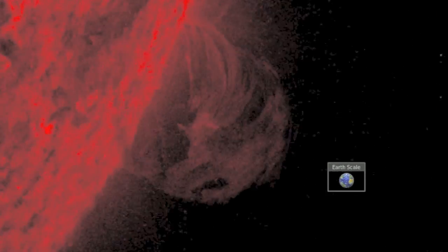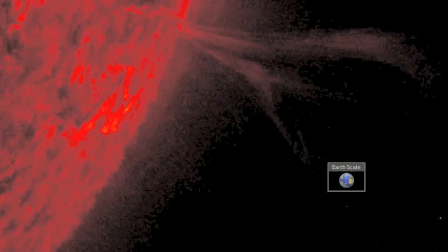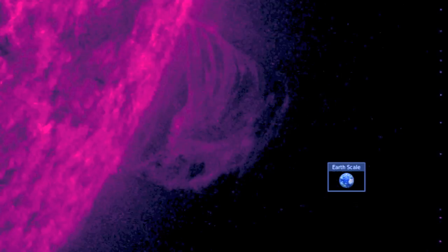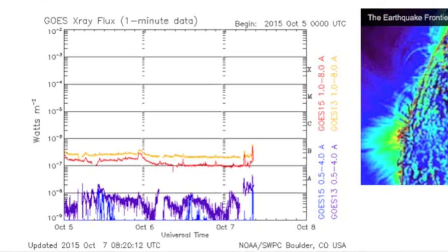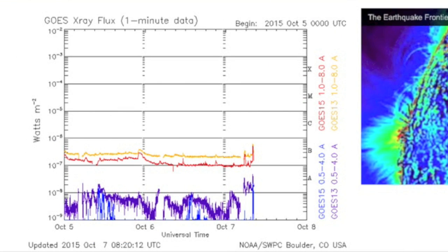Coronagraph imagery will come later today, but preliminarily we can say that this eruption will miss Earth because it erupted off the side of the Earth-facing disc, out ahead of Earth's orbit. Coming to spaceweathernews.com we find that the filament CME was about all there is — no big flares.